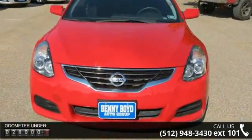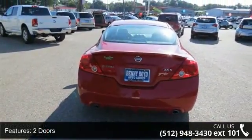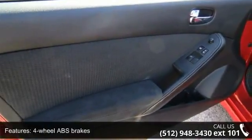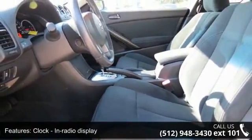Enjoy these notable features: 2 doors, 4-wheel ABS brakes, air conditioning, clock, in-radio display, cruise control, CVT transmission, external temperature display, front seat type bucket, front wheel drive, and head airbags curtain first and second row.